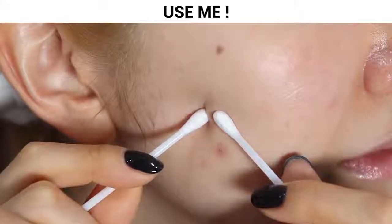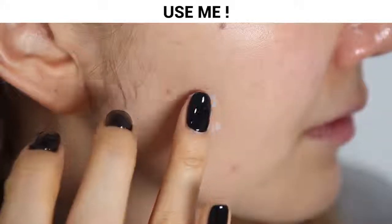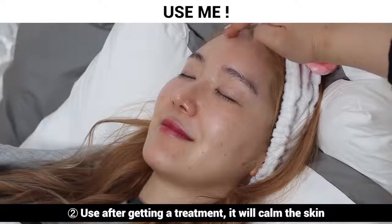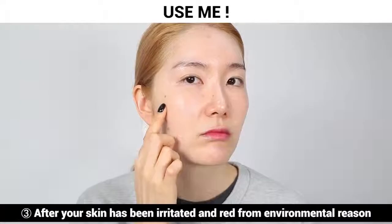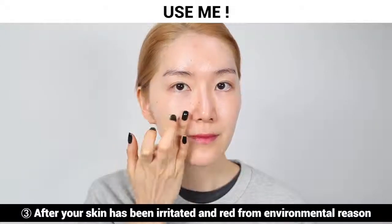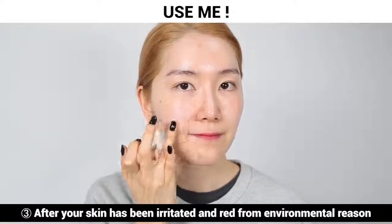Use me right after you pop your pimple, after getting a treatment that has irritated your skin to rapidly calm and soothe the skin, or after your skin has been irritated and become red from environmental reasons such as sun rays.